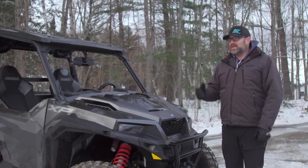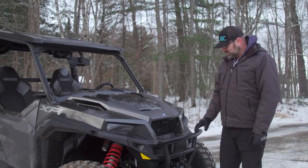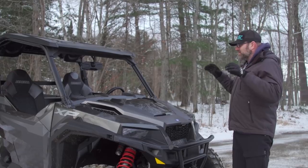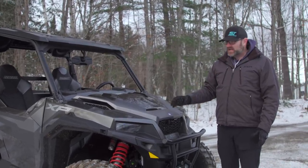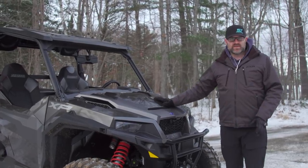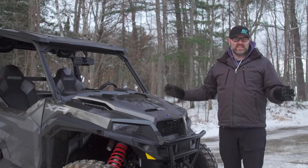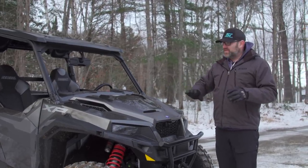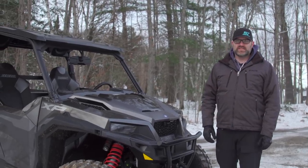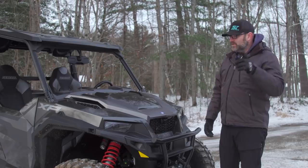Up until this year the General was in a class of its own. It no longer is — Yamaha's R-Max two-seater has been laser-pointed at this vehicle, with every spec being either the same or better. We've tested the R-Max and very much like it. There are things about this vehicle I like more than the R-Max and vice versa. Anyone buying a General over an R-Max is absolutely not getting anything less — every bit as capable a vehicle. Now that it has competition it's going to be an interesting season when we have both on the ground for a full side-by-side comparison.